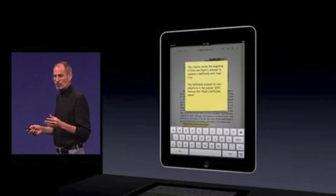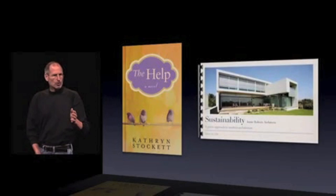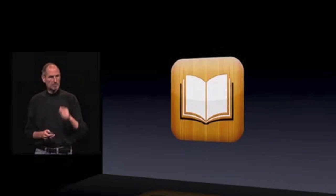Updating today is iBooks. You can now make notes — we've added a control in the upper right hand corner. Bookmark the page. You can now view PDFs. We'll be out just a little bit later this month.